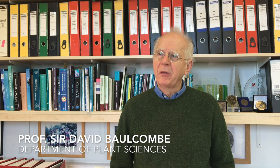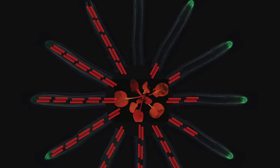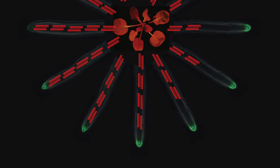I'm David Balcom, Professor of Botany in the Department of Plant Sciences. I came to Cambridge in 2007 and we discovered a novel type of genetic regulator in plant cells. It turns out they're small RNA molecules, and it turns out that plants have them, animals have them — they're part of the tree of life. In the first ERC project, we were following up precisely how these small RNAs do what they do in plant cells.